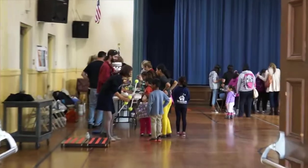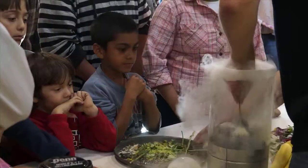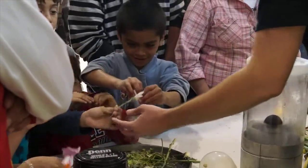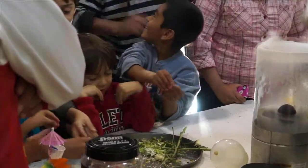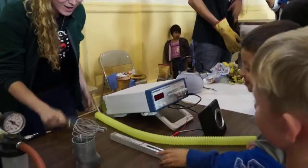For some kids, science is really confusing, making them run to the playground instead of hitting the books. But when you show kids how much fun science can be, concepts like magnetism, gravity, and electricity become a theme park of excitement.